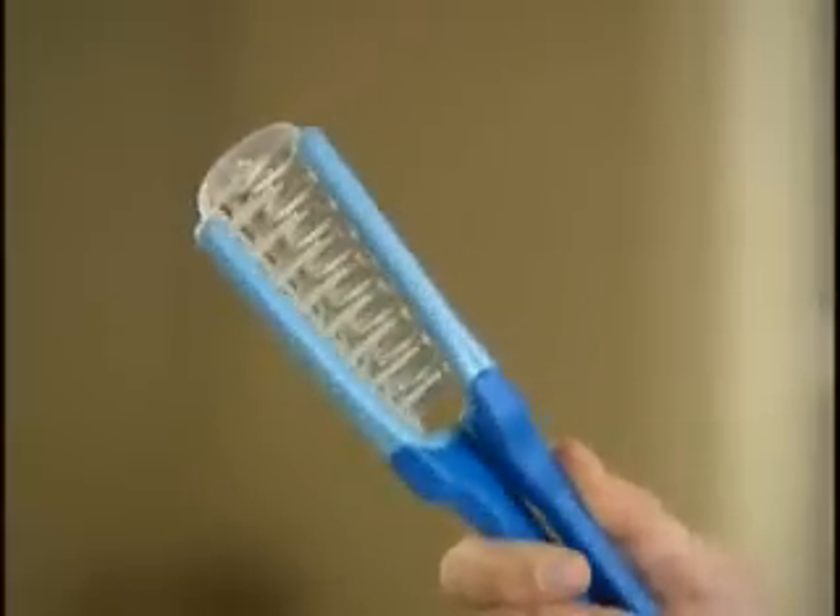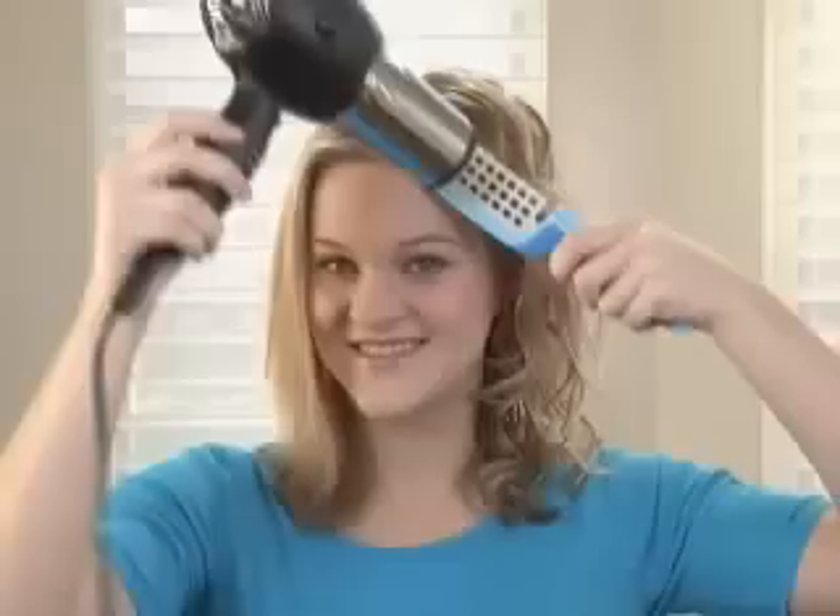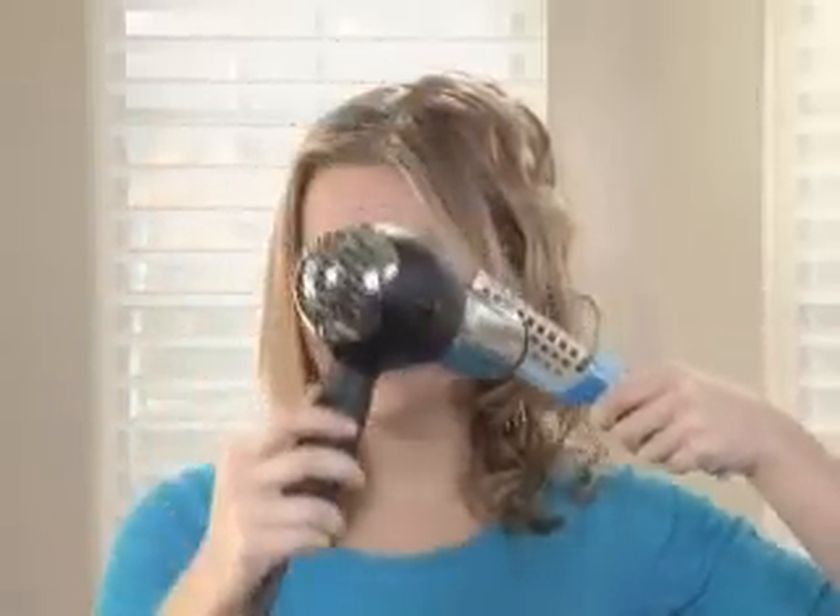Bendy Brush flexes so you can grab your hair to lift as you spray the roots. The result is amazing volume — go from flat to fabulous. Bendy Brush's airflow netting dries your hair up to 50% faster. It dries and styles at the same time. Just grab and lift to dry hair at the roots, then flex it to style and curl your hair, or bend it to style it straight.